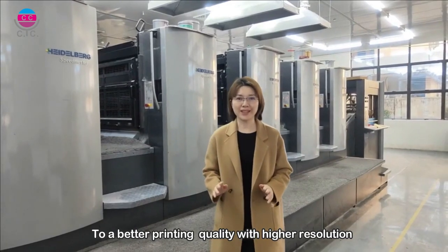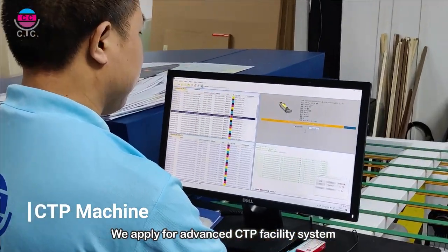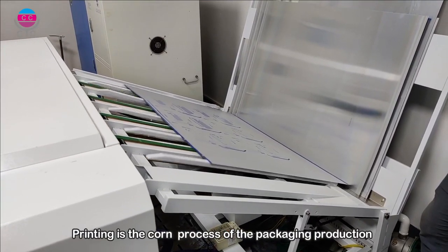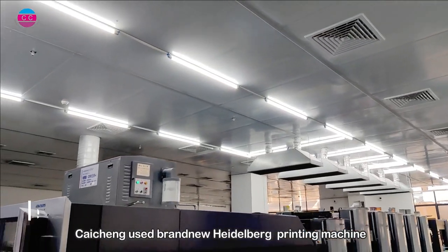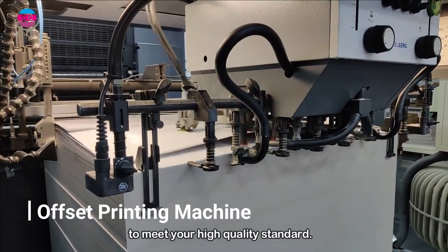To achieve better printing quality with higher resolution, we apply advanced prepress facility systems from artwork to print direct. Printing is the core process of the packaging production. Clayton uses brand new Heidelberg printing machines to meet your high-quality standards.